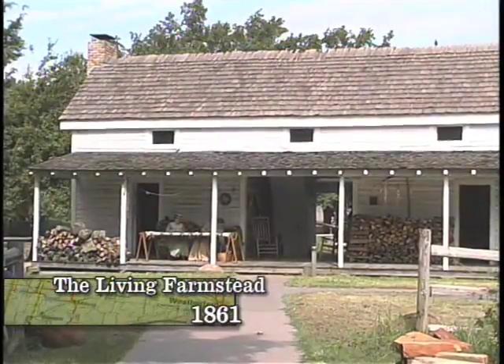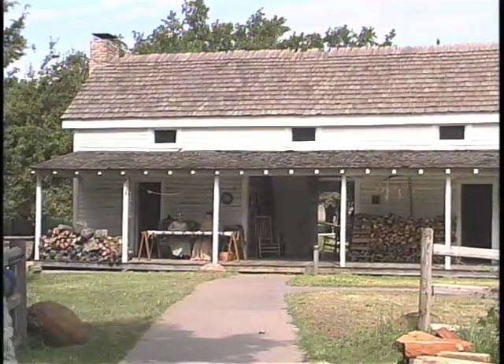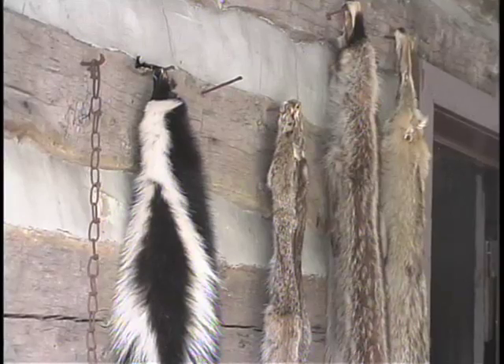Our next structure, the 1861 farmstead, illustrates how the lives of settlers changed over time.